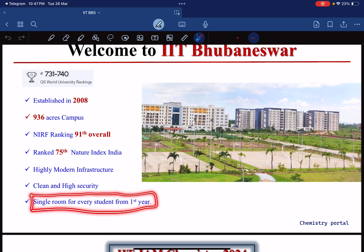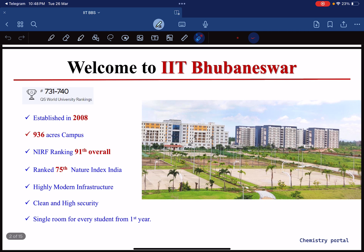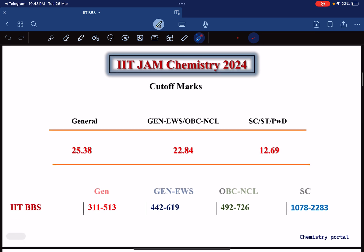This is a very important point — every student wants a single room and no one wants to live in sharing. So this is a very big advantage for those aiming for IIT BBS: a single room for every student from the first year in any course. In older IITs you will not get a single room, but in a newer IIT you will get a very neat and clean single room — you will enjoy.